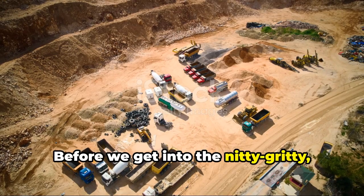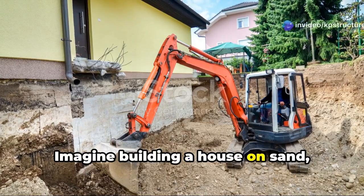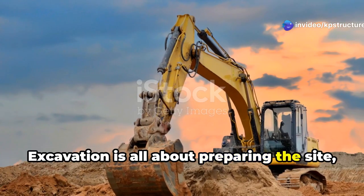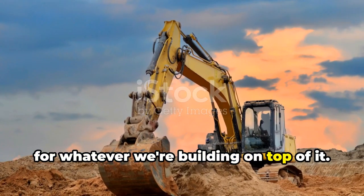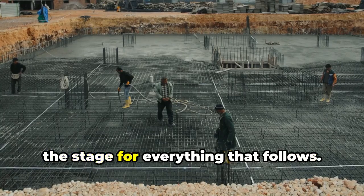Before we get into the nitty-gritty, let's talk about why excavation matters. Imagine building a house on sand — not gonna end well, right? Excavation is all about preparing the site, ensuring the ground is stable and safe for whatever we're building on top of it. It's the essential first step that sets the stage for everything that follows.